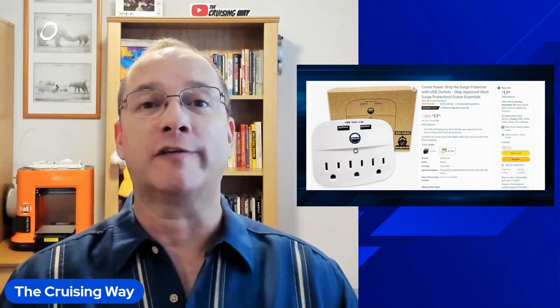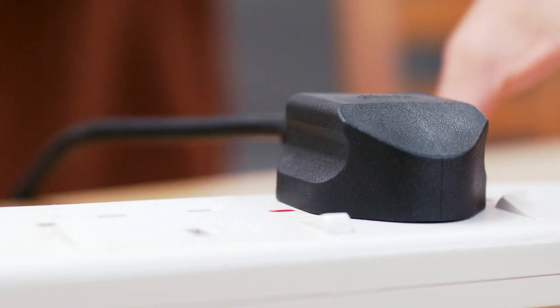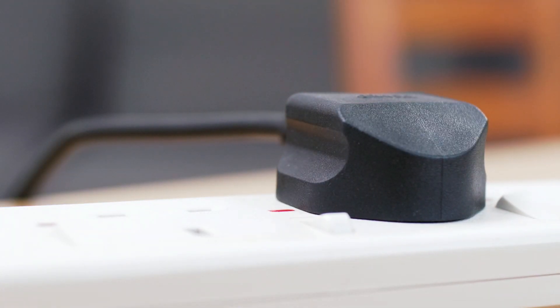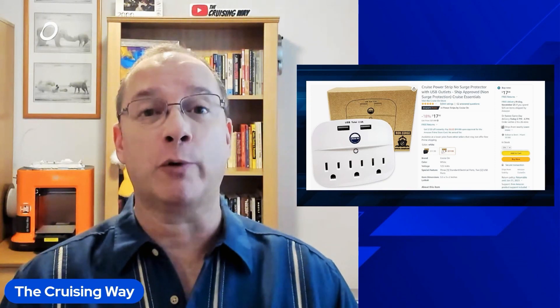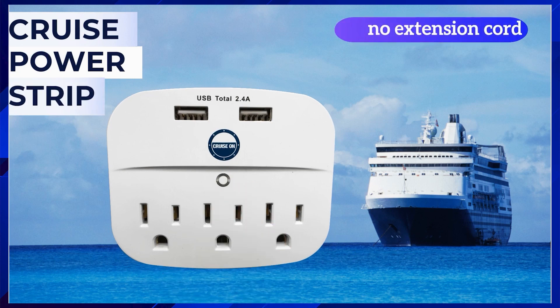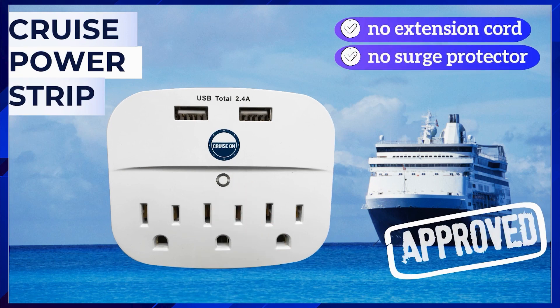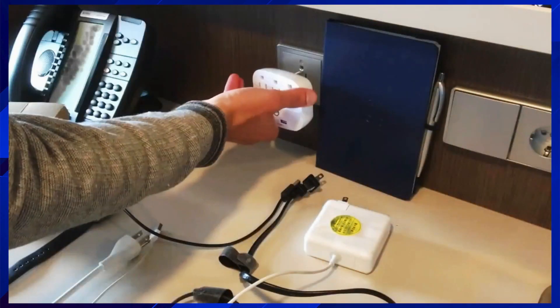Next up is one of the cruise favorites: an additional power supply source. You may not know that you're not allowed to bring surge protectors on cruises, which makes adding additional outlets a little bit more complicated. This one brings an additional three power outlets plus some USB charging ports — three standard plugs and two USB outlets — enough for even a multi-day or multi-week vacation.